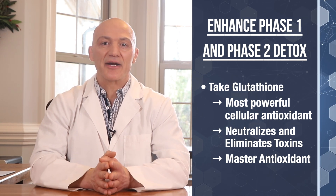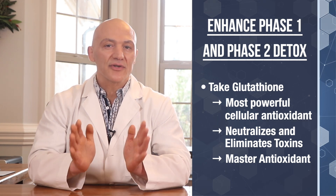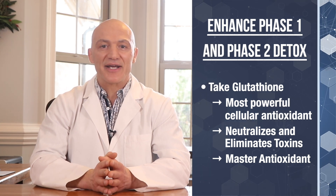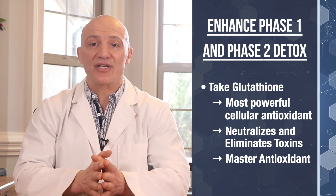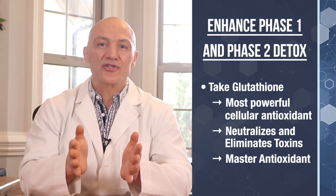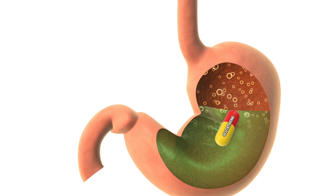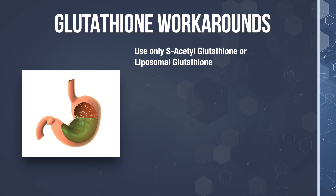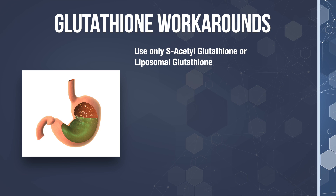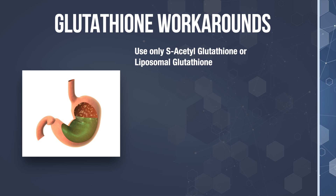Glutathione is naturally produced by our cells. However, as we age, our bodies produce less and less. Glutathione is considered to be the most powerful cellular antioxidant that can neutralize toxins and eliminate them. It's often termed the master antioxidant. It's important to realize that when you take any medication, the body treats it as a dangerous toxin — because it is. Medications may help control our symptoms, but they are also toxic chemicals that alter our body's physiological pathways. The challenge with taking a glutathione supplement is that it's almost entirely destroyed by our natural digestive enzymes in the stomach and small intestines. But there are a few ways to work around this. Take a glutathione supplement only in the form of S-acetylglutathione or liposomal glutathione — a glutathione molecule encapsulated inside a lipid or liquid fat. Both of these forms significantly protect the glutathione from being destroyed in the stomach and intestines.